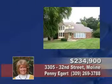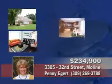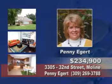Tour this four bedroom in a private setting with lots of wow factors, including the updated kitchen and baths, fireplace, finished basement, and a screened-in porch. Ask for Penny Eggert.